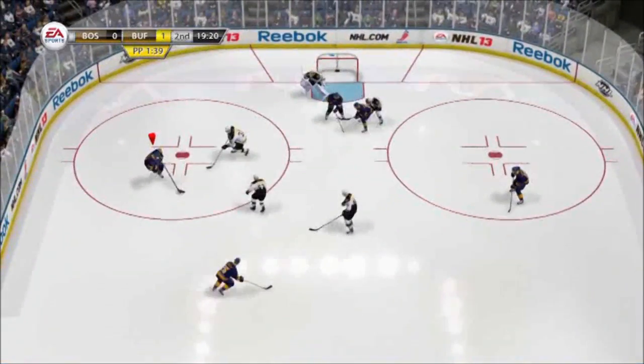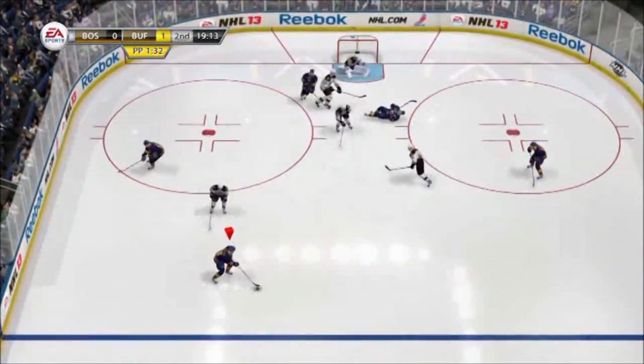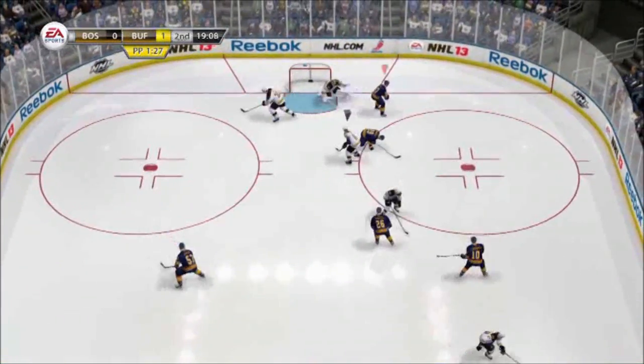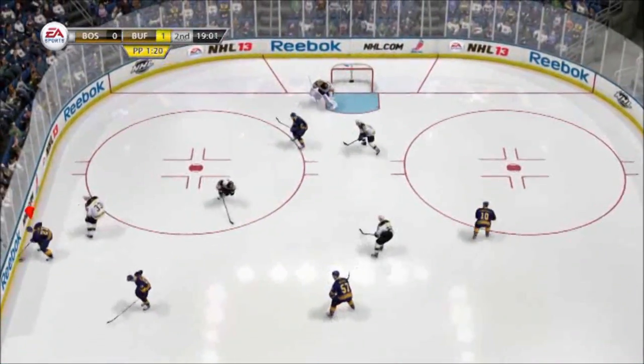Here you will see great examples of the new creativity opened up by being able to back skate at any time with the puck. Even after a Sabres player is injured on the play, they are able to keep their possession alive, showing how much more effective the power play is this year.